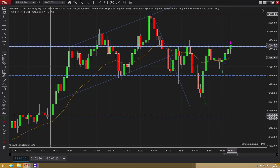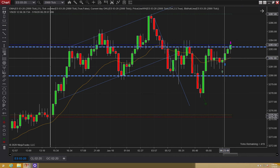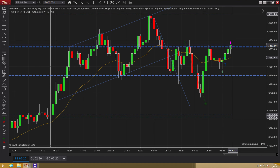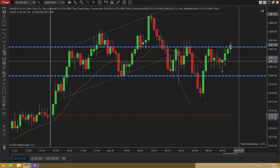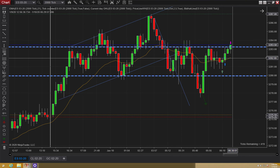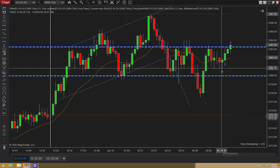I was able to exit on that range line and then I still had a runner contract. I made a management mistake because given the context of this range, I needed to scalp out of both contracts. I should not have been holding my runner to the highs — this isn't a good place to do it. We're a couple seconds from the open. The open could shoot prices higher or get a wild swing down.